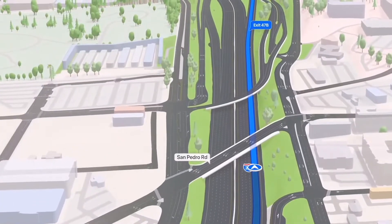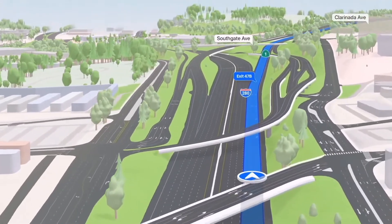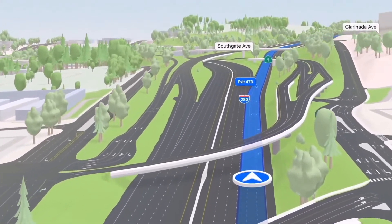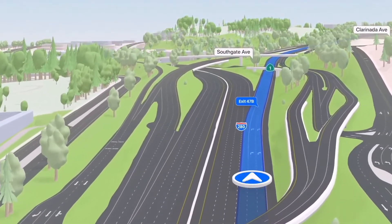When driving on highways, Maps now renders overlapping complex interchanges in three-dimensional space, making it much easier to see upcoming traffic conditions or to know which lane you need to be in. And we'll be bringing this driving experience to CarPlay later this year.